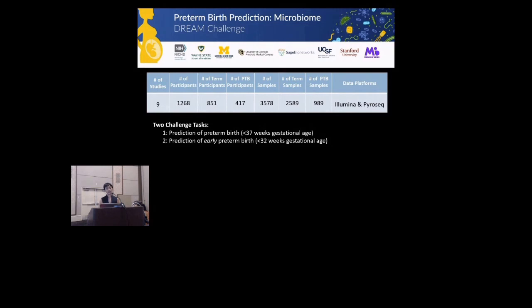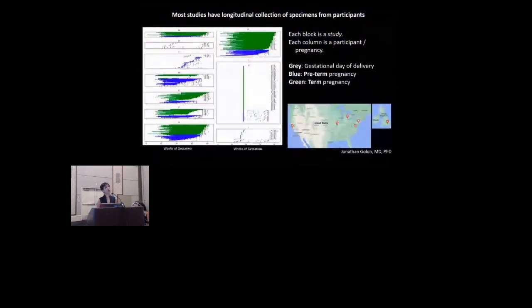Task one was to predict preterm birth, defined as delivery before 37 weeks gestation. Task two was to predict early preterm birth, defined as less than 32 weeks gestation. When it comes to the data, the time and frequency of collection varied by study. Shown on the left are the time points at which different samples from different pregnancies were collected, broken down by study and organized by term and preterm pregnancies. Studies also differed in locations, and were mostly cohort studies rather than case-control studies. Another major difference is that studies used 16S or shotgun sequencing, with different variable region primers and different sequencing platforms. Altogether, this provided both an analytic challenge as well as an opportunity.